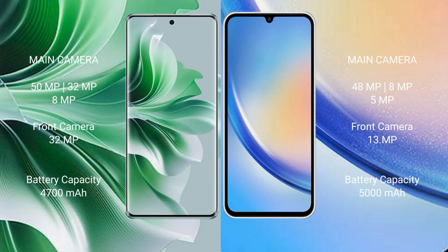The Oppo Reno 11 Pro features a triple rear camera setup of 50MP plus 32MP plus 8MP, with a 32MP front camera. The Samsung Galaxy A34 has an 8MP triple rear camera setup with a 13MP front camera. The Oppo Reno 11 Pro has a 4700mAh battery with 80W fast charging, while the Samsung Galaxy A34 has a 5000mAh battery with 25W fast charging.